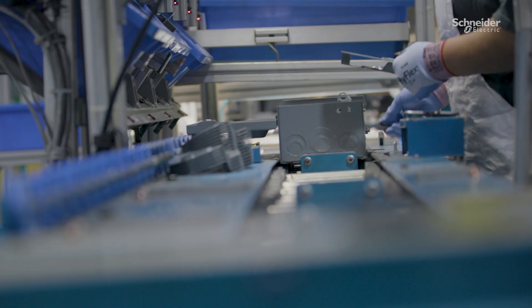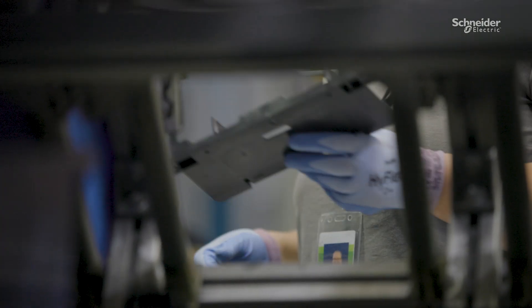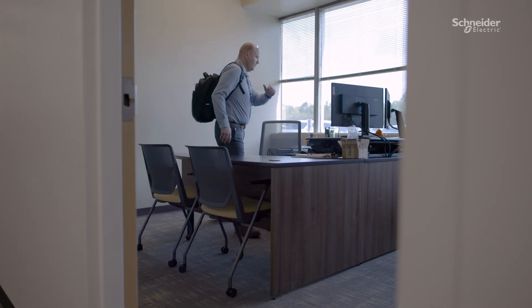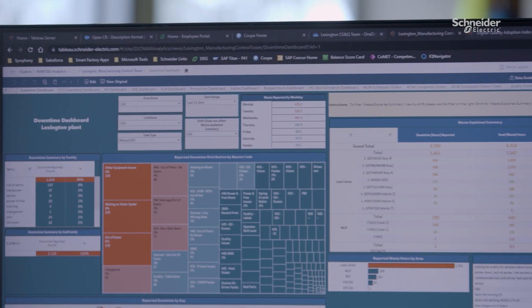I use smart factory technologies every day at my job. Traditionally, quality work is notorious for being hands-on, working side-by-side with the operators and engineers to understand potential risks to quality and how they can be eliminated. These days at the Lexington plant, we use digital tools to have a greater impact on quality, and we're using more all the time, so it's an exciting challenge to be a quality manager.